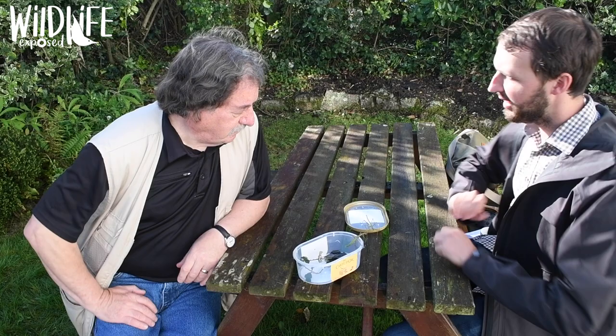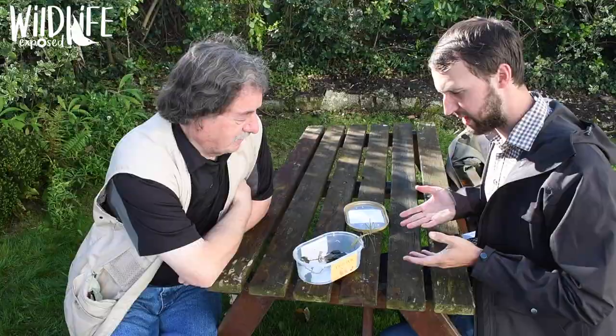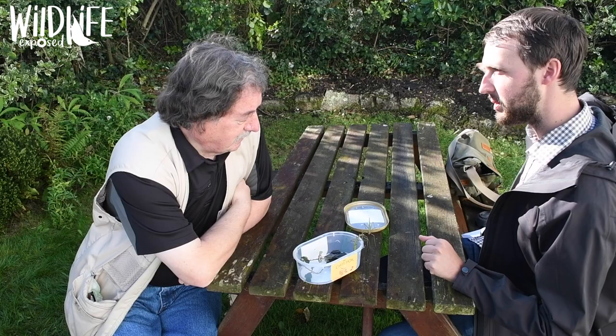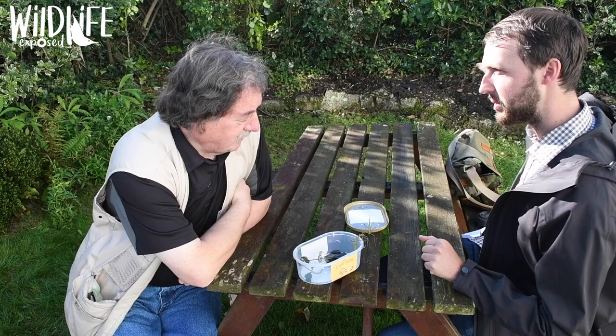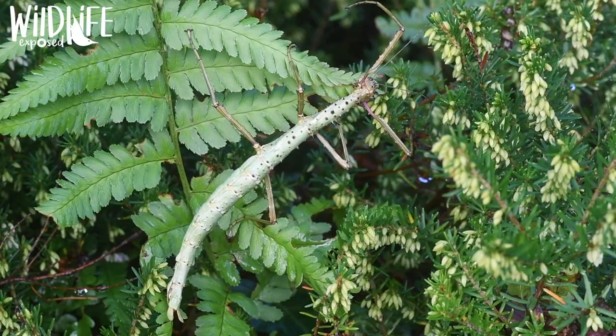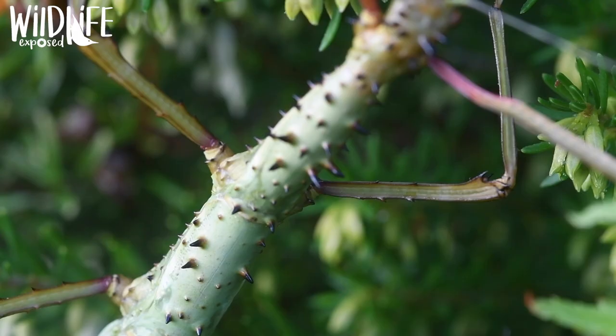I met Malcolm Lee, one of the UK Phasmid Study Group. These two that we found earlier could very well be stick insects typical of gardens in Falmouth — we've got two species here. This one is called the prickly stick insect and if you look on his back, he's got lots of little black spines, like small bramble thorns.